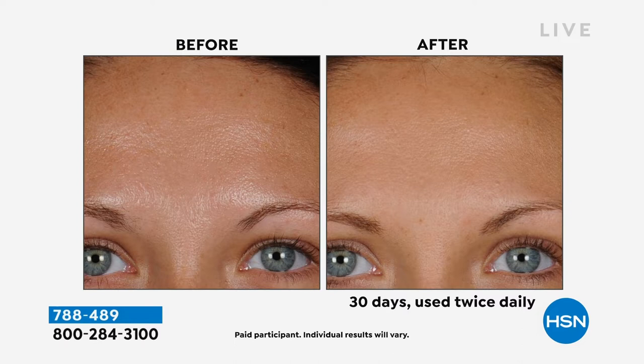Look at her skin — this is Deanna. Look at how it looks patchy, uneven, and rough in the before. Look at the after: smoother, brighter, and even. It almost looks like you airbrushed that after. And like I said, I've been without Visionnaire for six or seven months and I just started using it again.